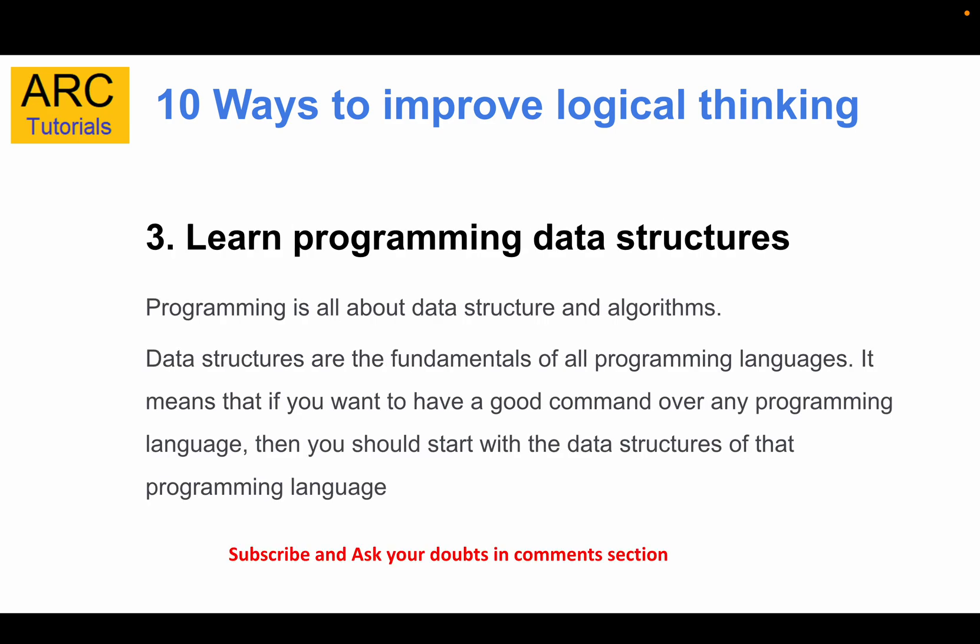The third way is to learn about data structures and algorithms. Data structures are fundamental to any programming language. If you come from a computer science background, you'll be familiar with sorting, searching, binary trees, arrays, objects, and linked lists. These are critical for writing good code, especially in complex or critical applications, so it's better you learn data structures well.